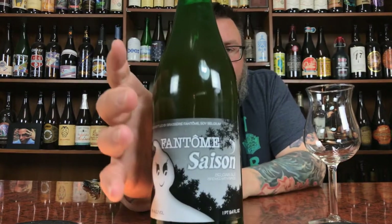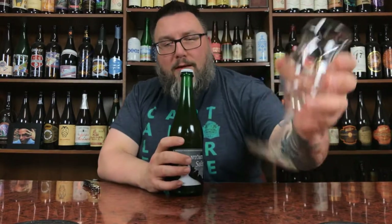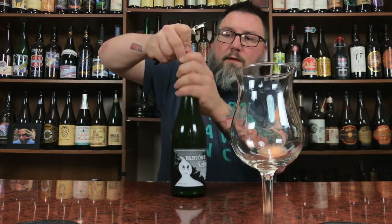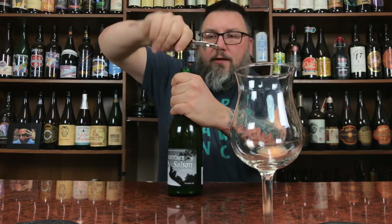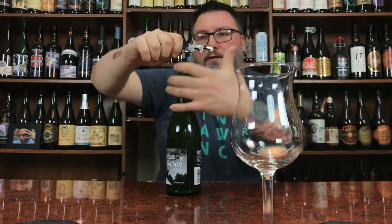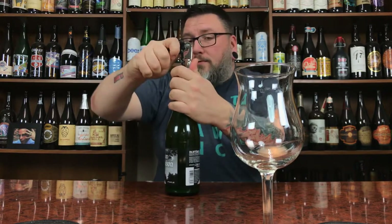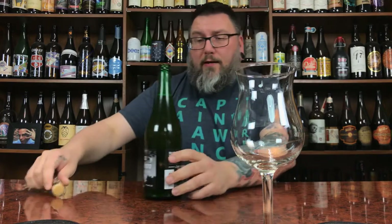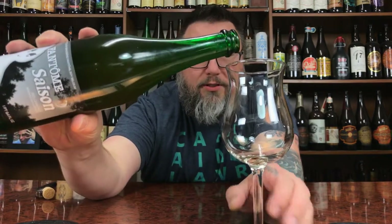Label-wise, it's awesome. It's Fantome — it's a little ghost, not a forest. Got my super tall long-stem tulip here. I'm going to keep that off the thing I usually put my beers on because you're not going to be able to see me pour this sucker. Green bottle — the bottle that everybody couldn't stand for years and now everybody covets so greatly. Let's see what this sucker has to offer.